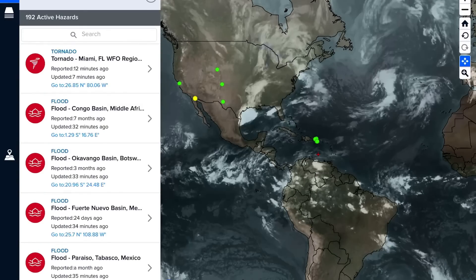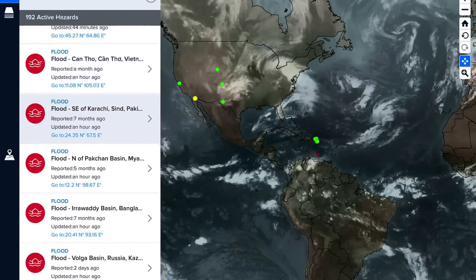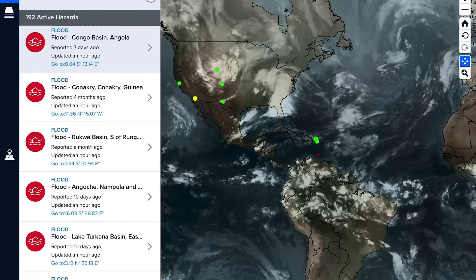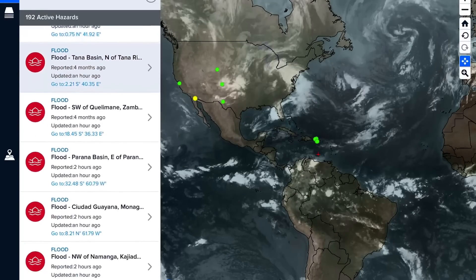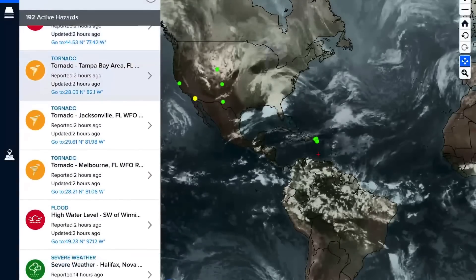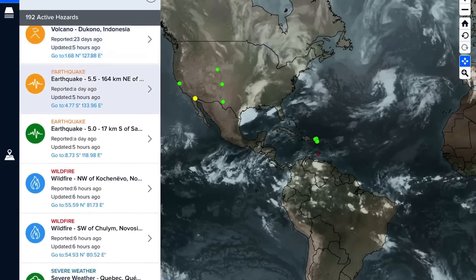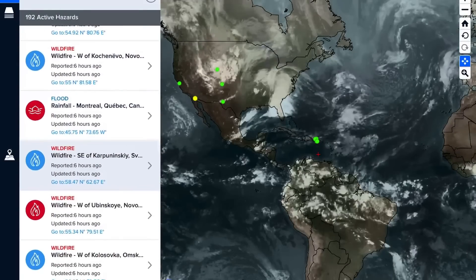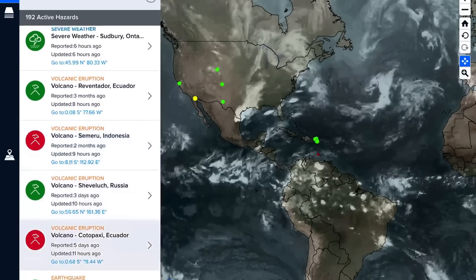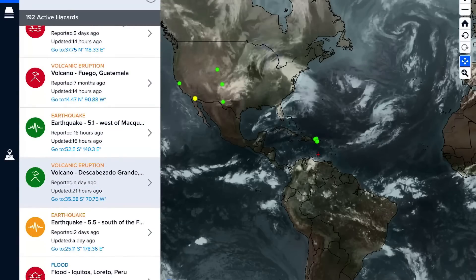We do have quite a big low-pressure system over the United States right now, with cloud cover over eastern Canada and the U.S. Among the 192 active hazards: Ibu in Indonesia, Popocatépetl in Mexico, tornado warnings across Florida, Sabancaya in Peru, Sangay in Ecuador, Reventador in Ecuador, Shiveluch in Russia, Semeru in Indonesia, Cotopaxi in Ecuador, and Fuego in Guatemala.